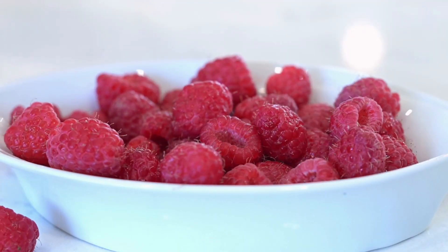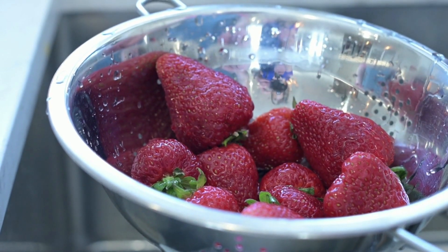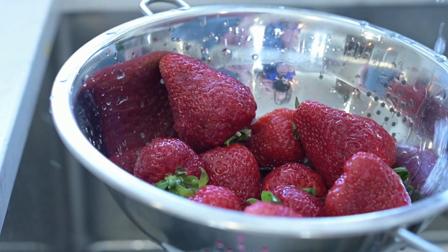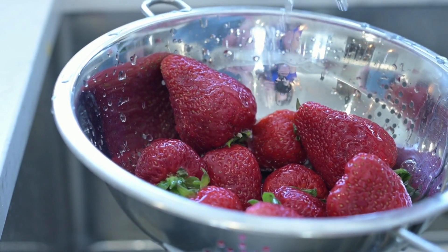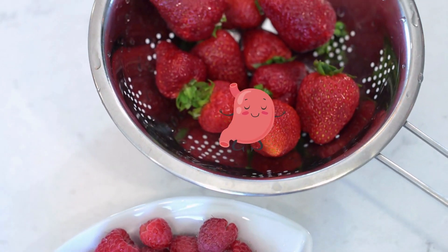Berries are rich in vitamins and minerals, especially vitamin C, which can boost the immune system and protect against infections. They are a good source of antioxidants which can help lower inflammation. Berries also have fiber which promotes healthy digestion.